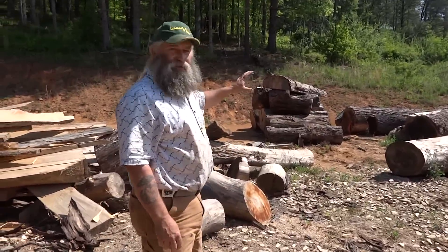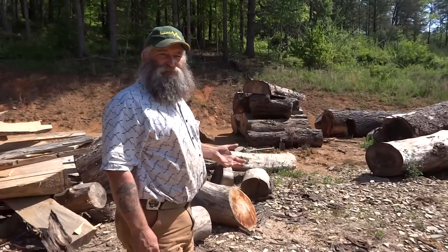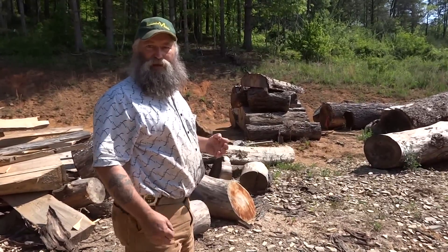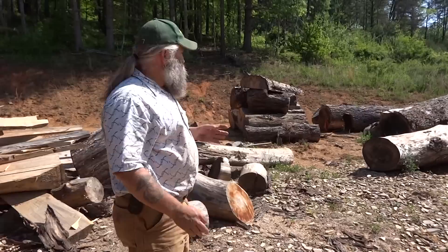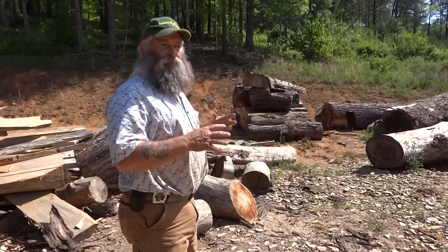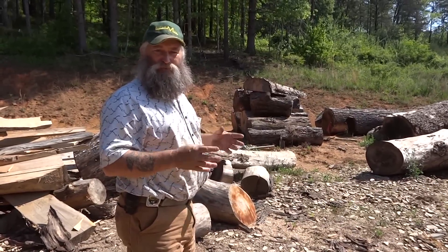This is a typical stack of logs that we get here, mostly from urban arborists. We're saving these big trees from the stump dump, mulch piles, and trash dumps. We don't cut down trees in the forest to do what we do. Most come from clearing sites or urban areas where trees have to be taken down.